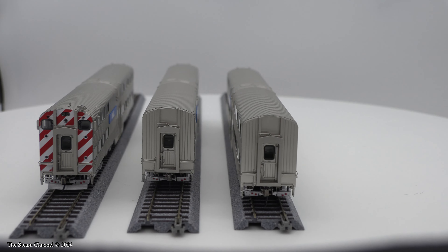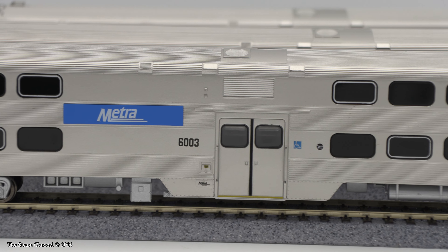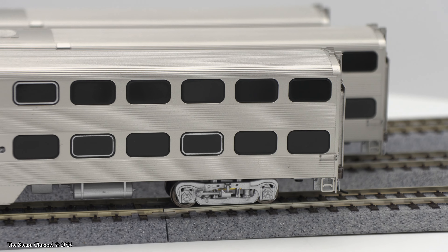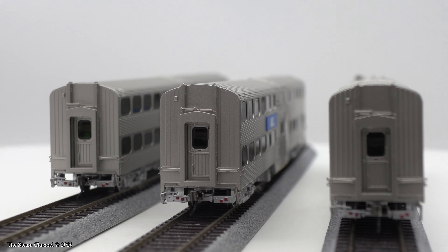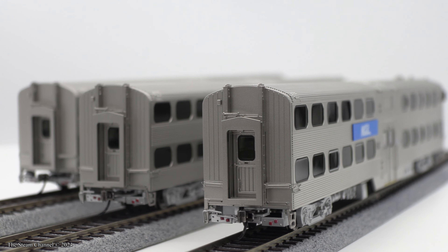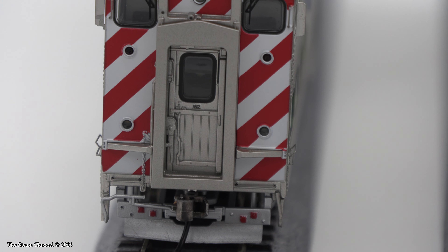The individual trailers pre-ordered for $80, the cab cars ran $95, and the three-packs were $264 each at hogtrains.com. Hogg is currently sold out of all these cars and they are selling fast everywhere else. If you're looking to beef up your Metra bi-level gallery car fleet, our friends at Train World still have these cars available. We'll add a link to Train World in our description.